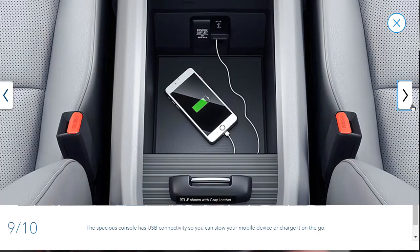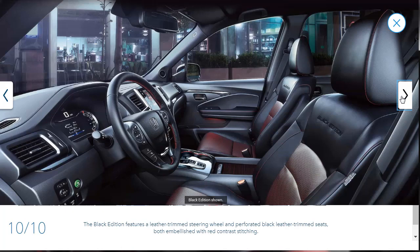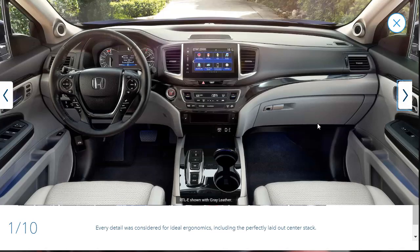There's lots of room in there. It looks like there's a place to charge your phone, but it does not look like wireless charging — it's corded up, so it's a USB charge. This must be the Black Edition because it's got that red accented leather interior — we can see the red stitching and some red on the seats. The Black Edition is really no different than the RTL-E, except it's got blacked-out exterior stuff and some unique interior features.